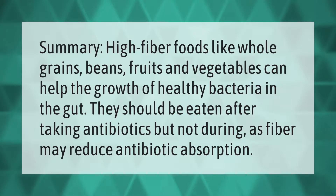High fiber foods like whole grains, beans, fruits, and vegetables can help the growth of healthy bacteria in the gut. They should be eaten after taking antibiotics but not during, as fiber may reduce antibiotic absorption.